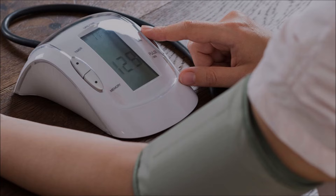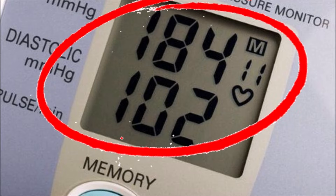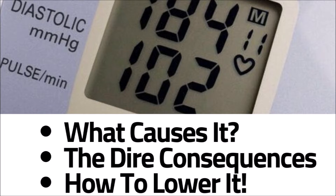When looking at your blood pressure readings, if the top number is low but your bottom number is high, there's a good chance eventually both numbers are going to be high. I'm going to explain high diastolic blood pressure to you — what causes it, the dire consequences, and how to lower it.